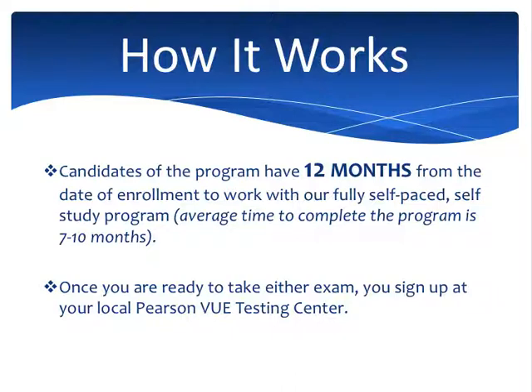Candidates in our program have 12 months from the day that you enroll to complete our fully self-paced and self-study program. The average time to complete the program is about 7 to 10 months. We've had candidates complete in as few as 2 months — typically those candidates have been working as substitute teachers for a number of years. Because the program is completely self-paced and entirely online, it really depends on how many hours a week you can devote to studying. We recommend 5 to 7 hours a week, and 7 to 10 months is a pretty good indicator.